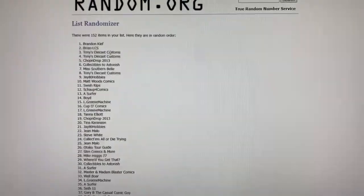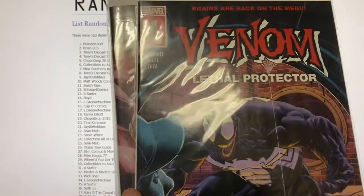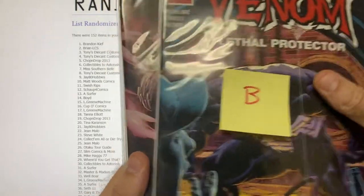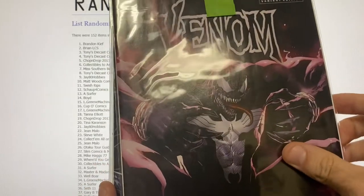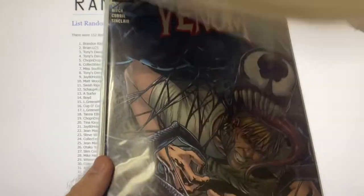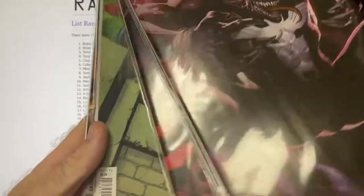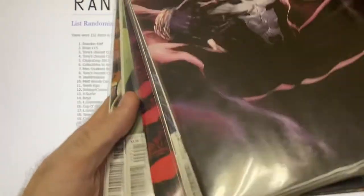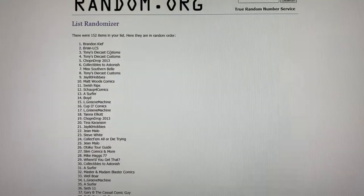Package B is Venom Lethal Protector number one — sorry you can't see these two well, I showed them off in a different video — and then Venom issues two through seven.